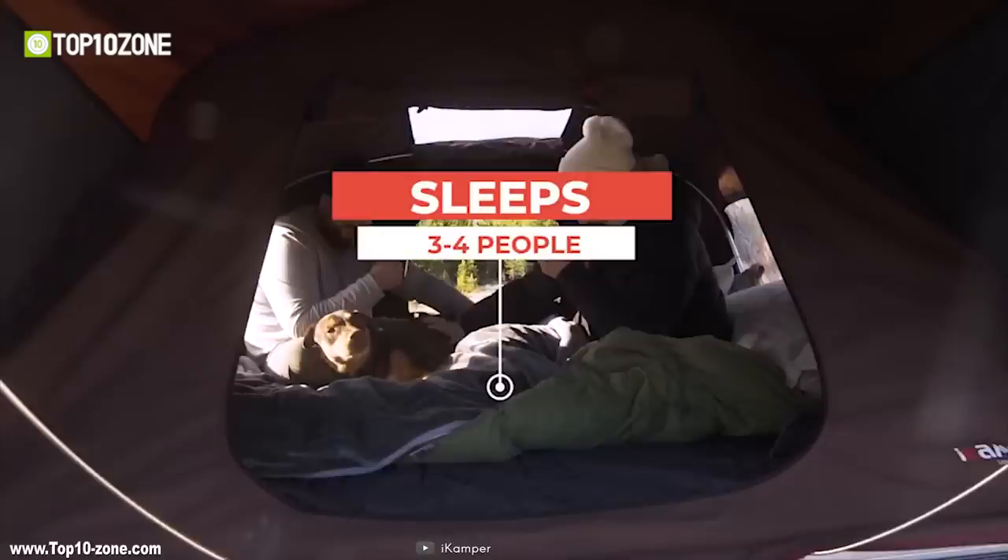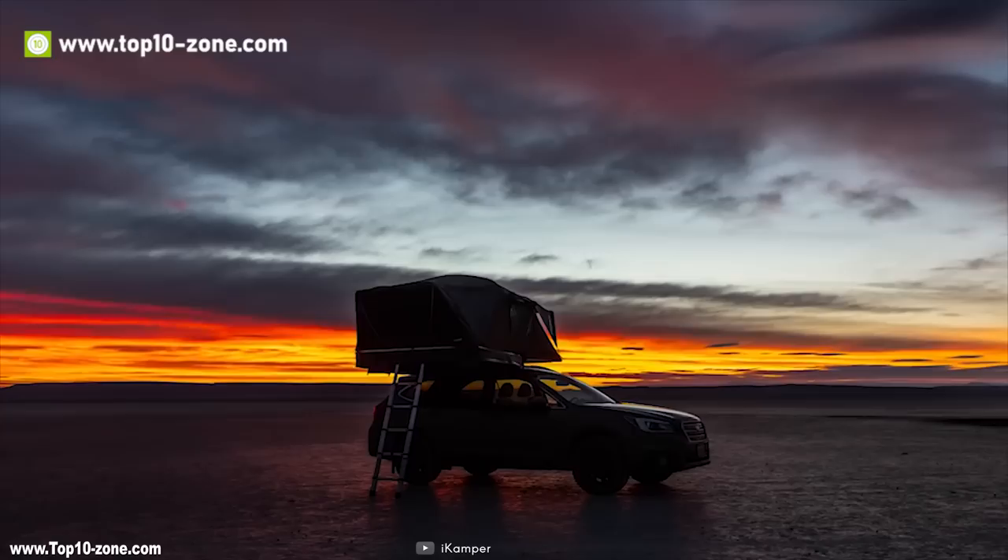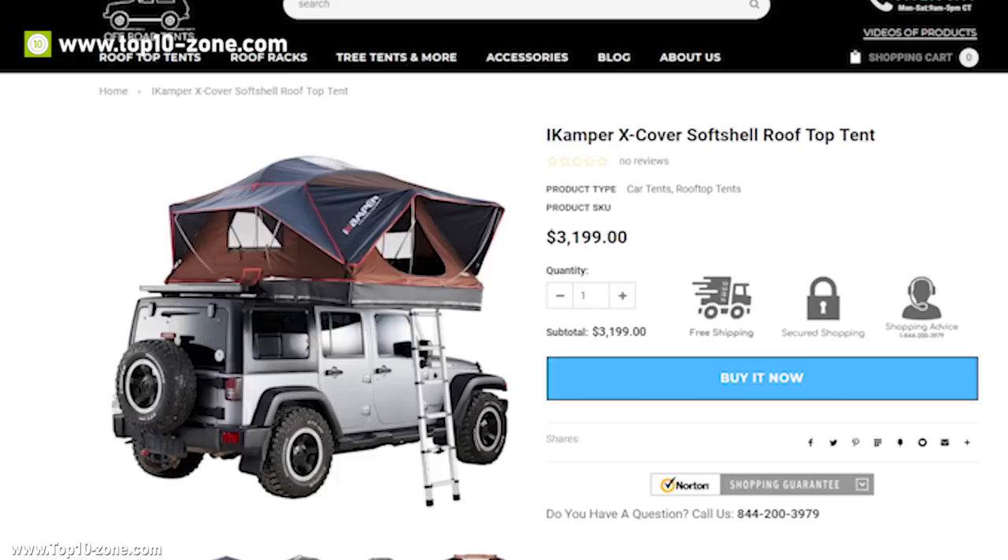It also has five large windows for better ventilation and visibility, as well as a skyview window which allows you to have better light during the day and see the stars at night. For comfort, the X-Cover has a 2.5-inch high-density memory foam mattress and is compatible with all aftermarket crossbar accessories. After a successful crowdfunding campaign, the X-Cover is available online at around $3,200.